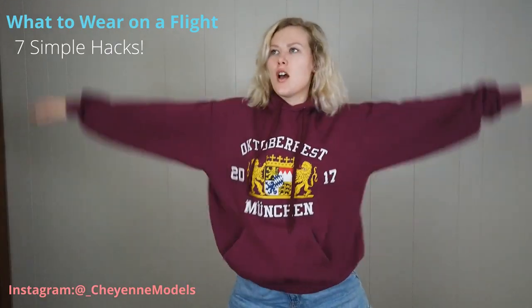Hey guys, it's Cheyenne. Welcome back to my channel. So in today's video, I'm going to be talking about what to wear to the airport and on your flight. For those of you who don't know, I've traveled quite a bit.